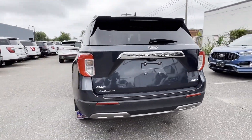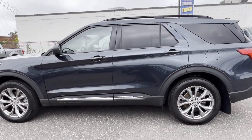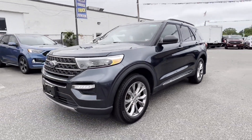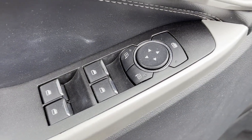Cross traffic alert, lane keeping assist, lane departure warning, satellite radio, turbocharged engine, multi-zone air conditioning, four-wheel drive, blind spot monitor, parking aid sensor, third row seating.